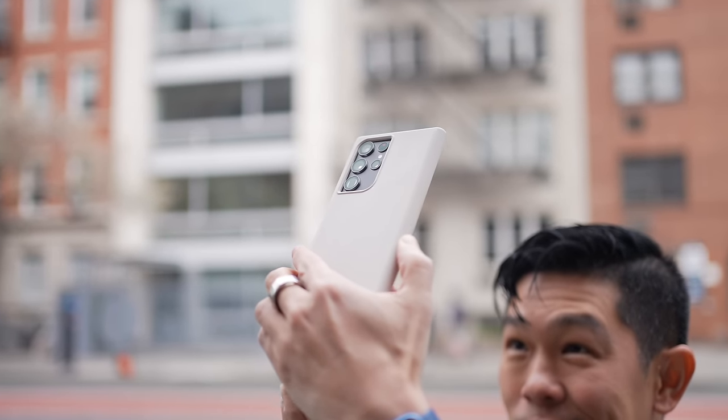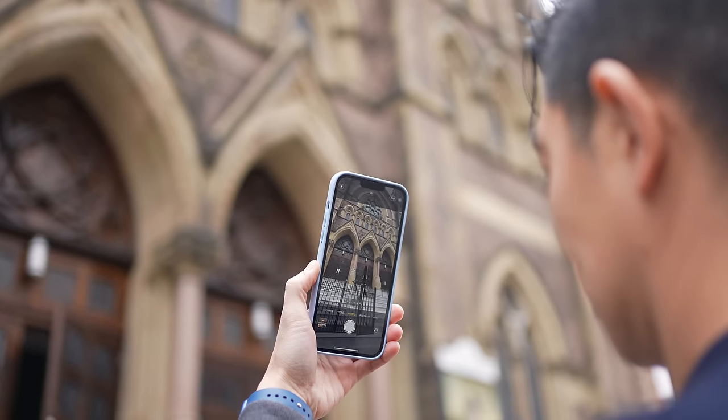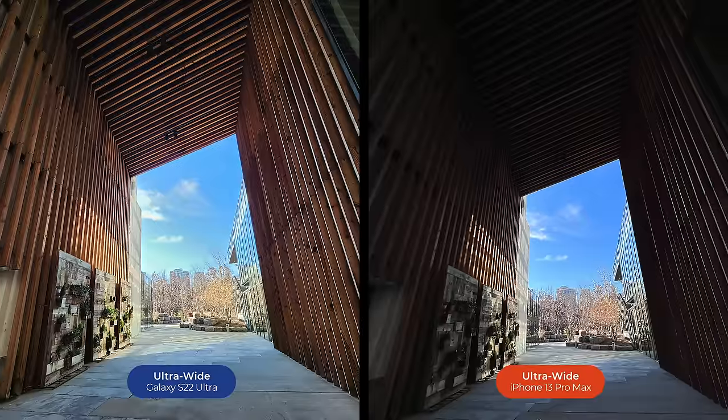Ultra wide cameras are all about being able to fit more into a frame, which can sometimes be tricky, especially if you're photographing something large and you're up close. For example, I'm right in front of a church and I want to take a photo of the facade. At 1x it's just too tight, but if I switch to ultra wide, much better. Ultra wide is also good for capturing a cityscape or landscape.